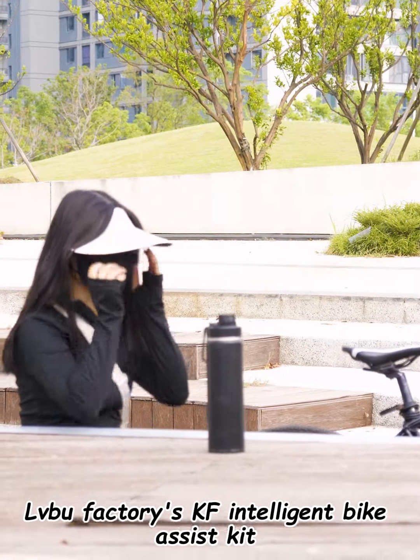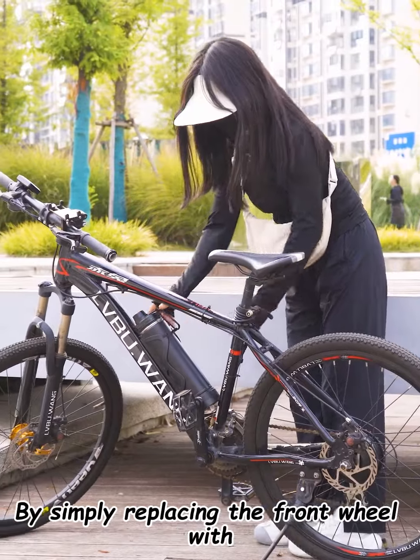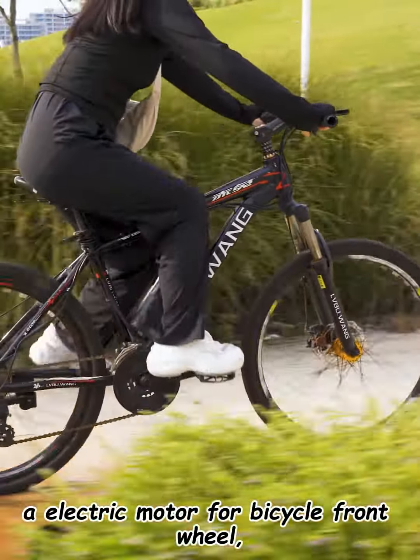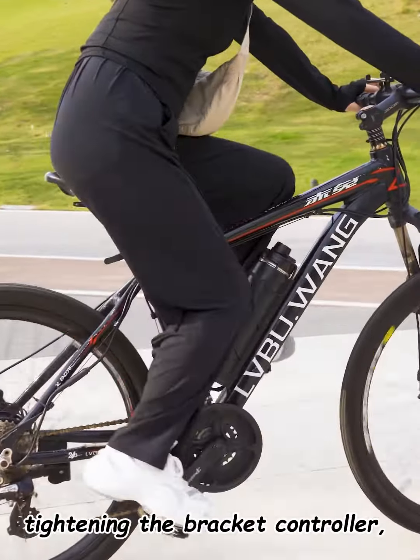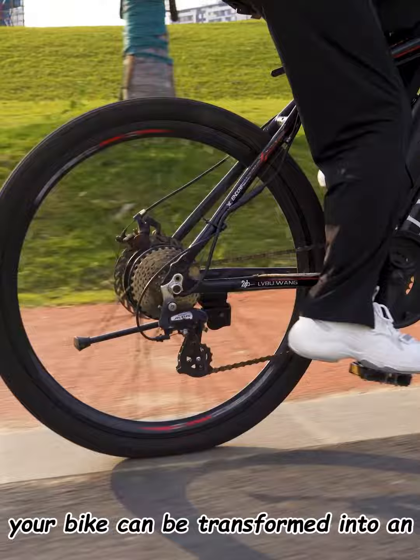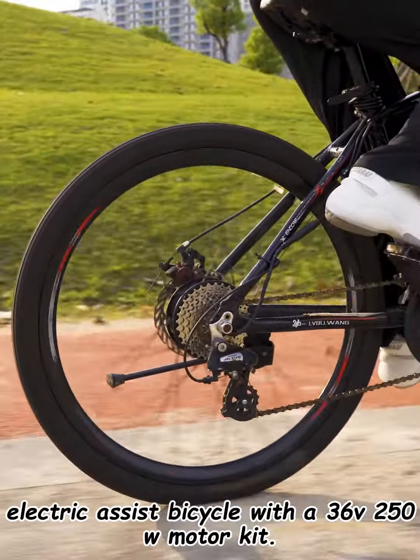LVU Factory's KF Intelligent Bike Assist Kit is an electric assist retrofit kit exported to Europe. By simply replacing the front wheel with an electric motor front wheel, tightening the bracket controller, and attaching the water bottle battery, your bike can be transformed into an electric assist bicycle with a 36 volts 250 watts motor kit.